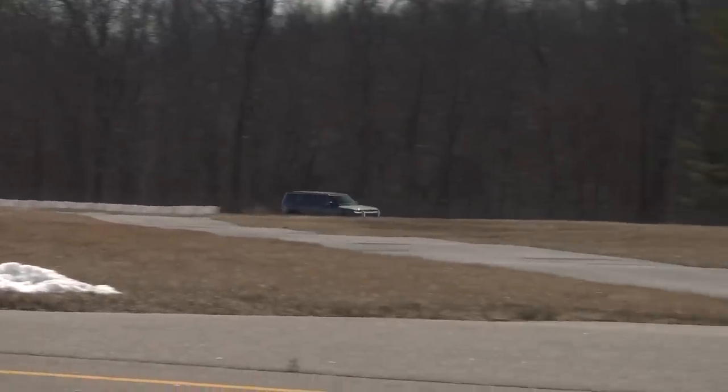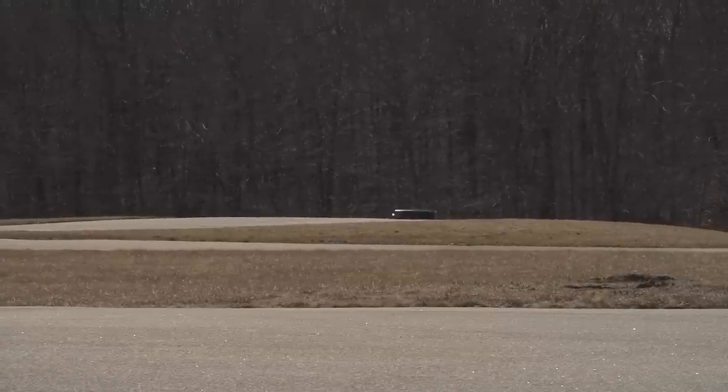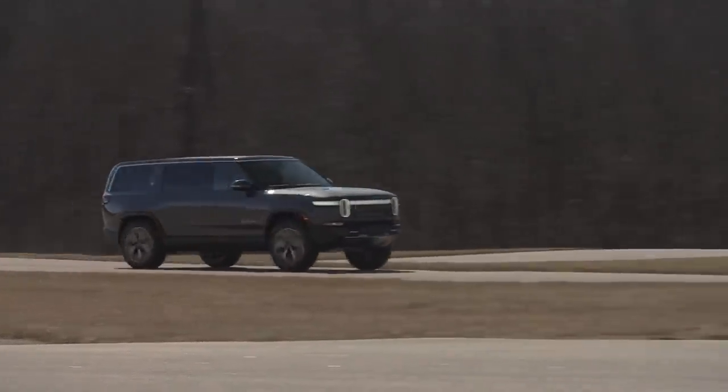We purchased a 2022 R1S Launch Edition with a base price of $75,500, plus a few options and an $1,800 destination charge, bringing our vehicle cost to $79,250. We put our deposit on the R1S in late 2019, weren't able to configure it until late 2022, and took delivery in March 2023. If we ordered that same truck now, instead of $79,000, it would cost about $95,000.